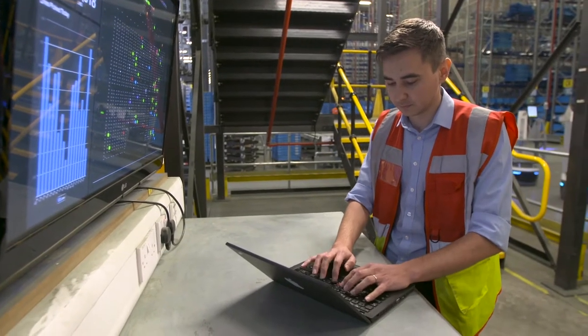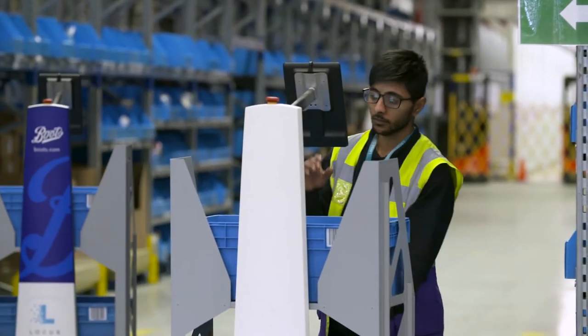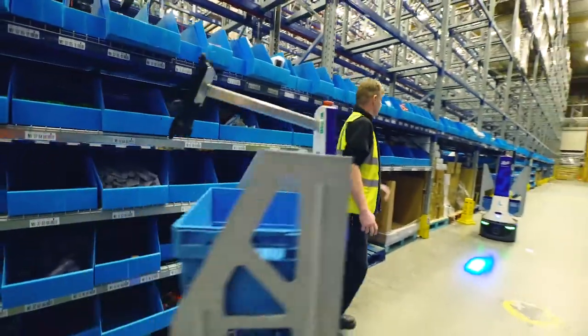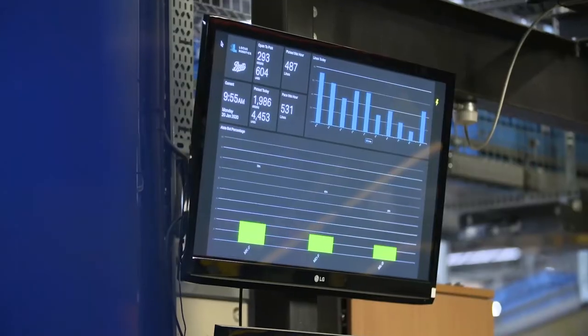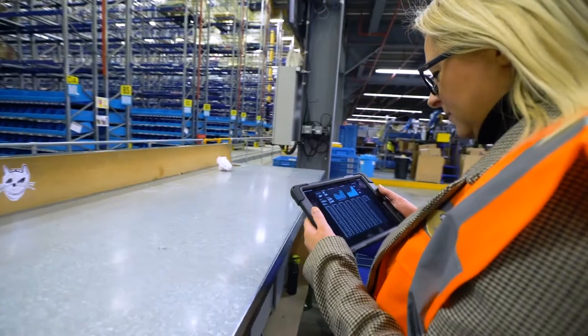We can check on our system performance at any time of day from anywhere in the world, and it allows us to react to that dynamically, moving workforce where needed and where we might need to move staff to support our pick operation. We've got quite a number of screens up around the warehouse where colleagues can see how we're doing.